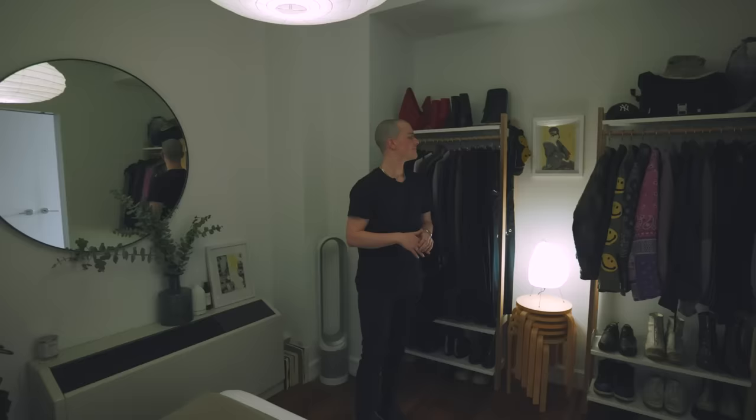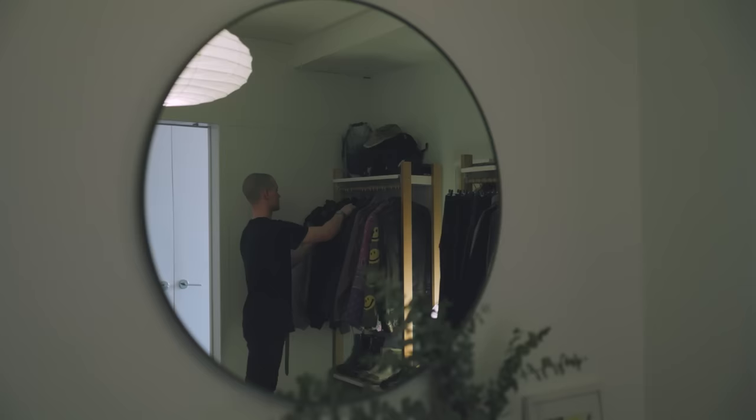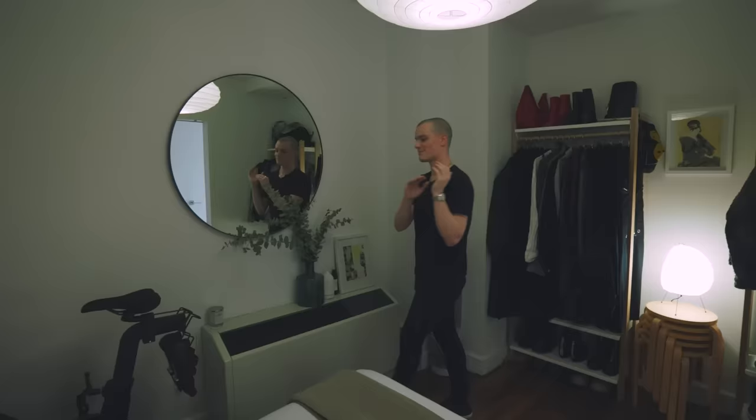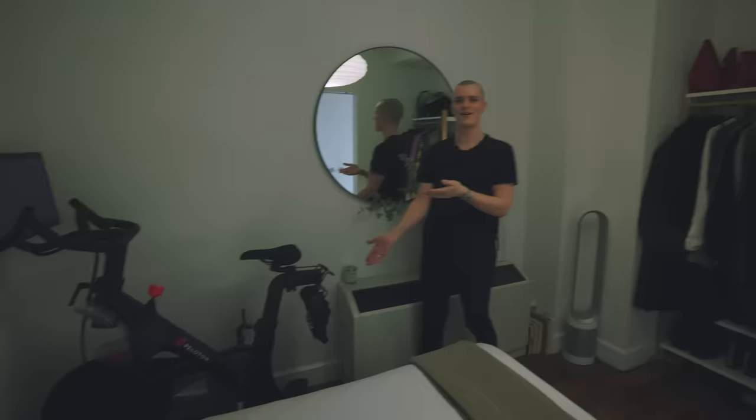On our back wall we have a really cool rounded mirror from CB2. It creates a nice framed moment from whatever angle you're looking at it, and since our bedroom doesn't have a window, it actually bounces in a lot of light from the hallway. We also have a Peloton — my fiancée actually won it in a work auction when they moved into a new building, which was great for me.